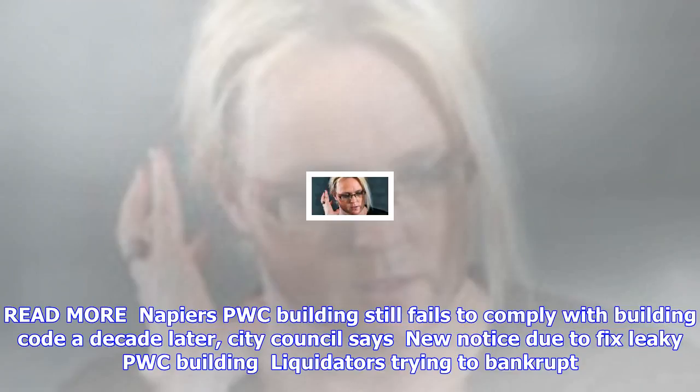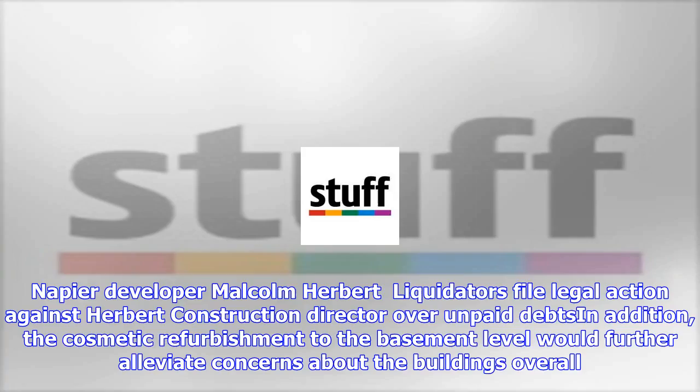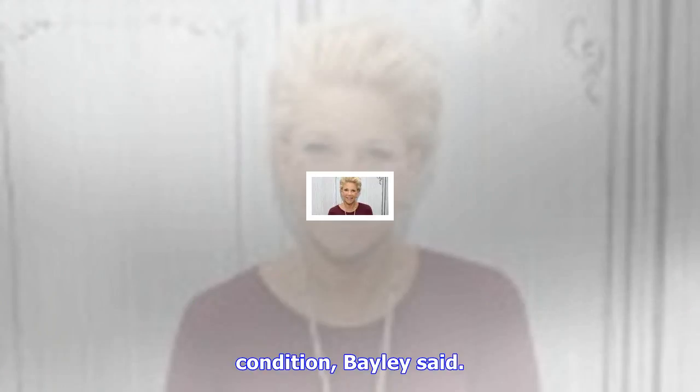In addition, the cosmetic refurbishment to the basement level would further alleviate concerns about the building's overall condition, Bailey said. The building houses PricewaterhouseCoopers' PWC staff, as well as branches for other large firms, including Fuji, Department of Internal Affairs, and Barter Card. The office block had been split into four separate titles, which were for sale individually or as a whole. Bailey's Napier salesman Sam McDonald said there was some vacant office space in the building, which would be suitable for hosting commercial, retail and warehouse businesses.